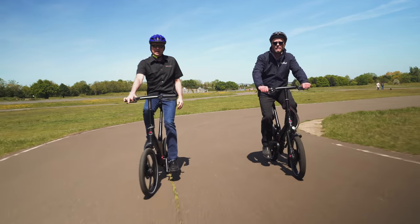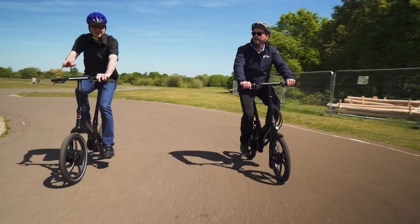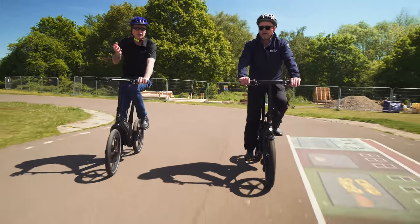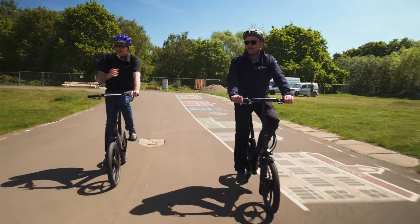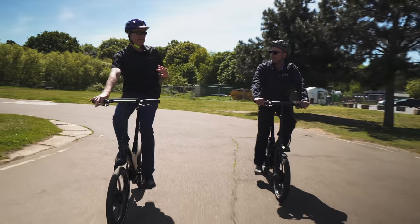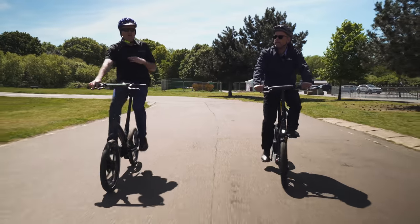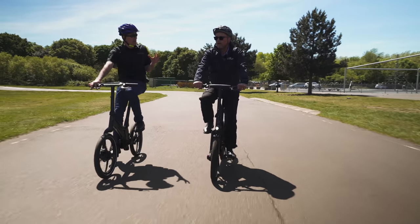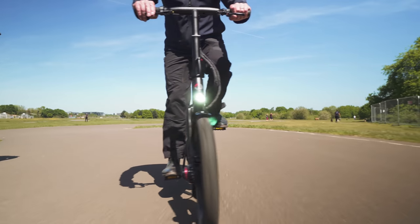We were at a conference just recently on e-bikes specifically, which was also an interesting sign that people are starting to say, actually, we don't have to include other types of vehicles — there's enough momentum in one category here. There was a person there giving a talk about all of the predictions of e-bike usage and numbers sold in the EU in general. And there's a feeling that all their predictions could be out by factors of 10 — as in it would be much more. So it's a pretty exciting time actually.